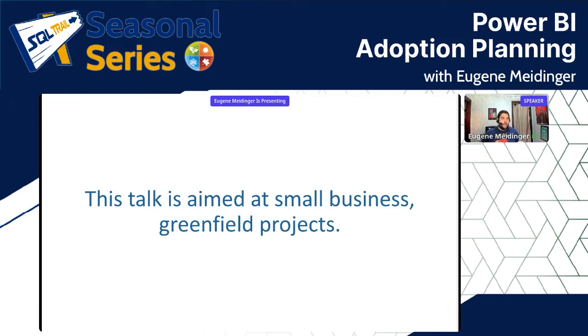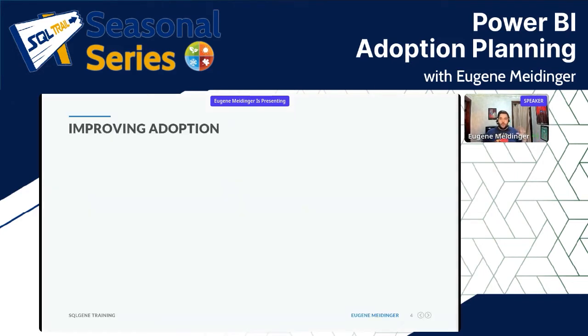In terms of improving adoption, there are four things I want to talk about at a high level. The first and most important thing is understanding your users, which should be true of any reporting project.